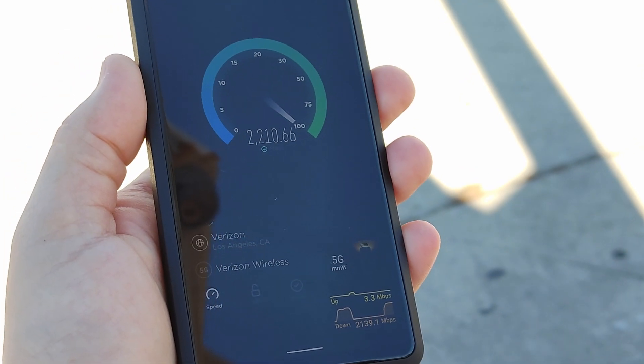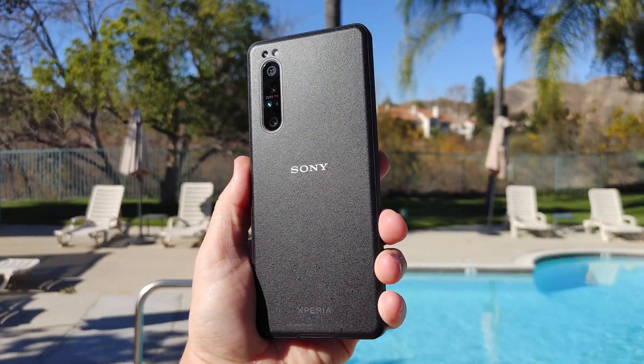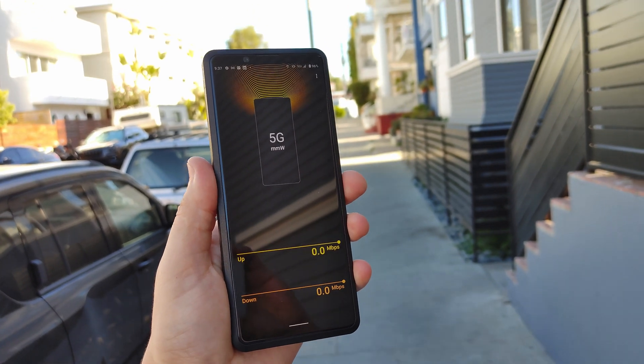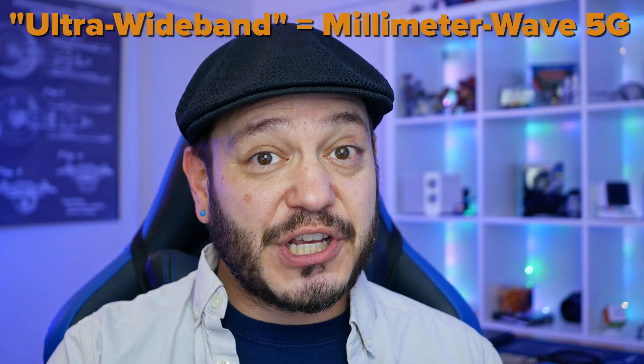I got to spend some time recently with the Sony Xperia Pro, which is kind of a crazy phone built specifically to be the broadcast brain for professional-grade cameras. A major feature of the phone is support for Verizon ultra-wideband millimeter wave 5G.